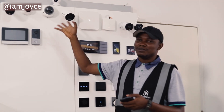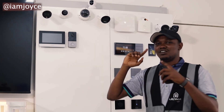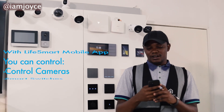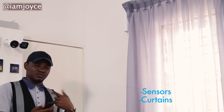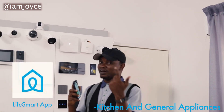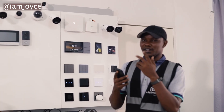We have cameras as well. From your phone you can actually see what is going on around your environment even if you are far away. We also have curtains. I'm just going to give you a little demo of how we control our curtains and the switches. From the mobile app you can actually control the whole house.